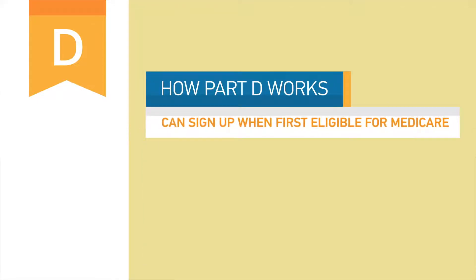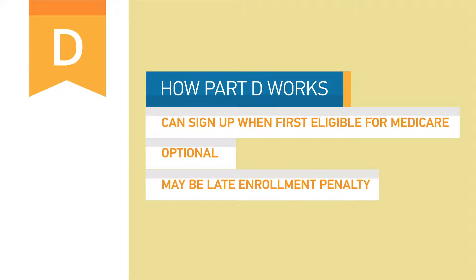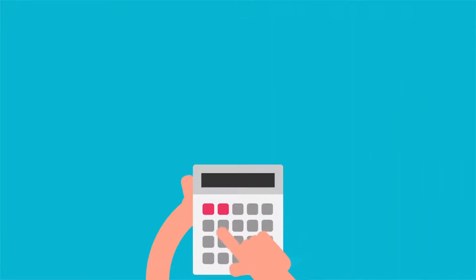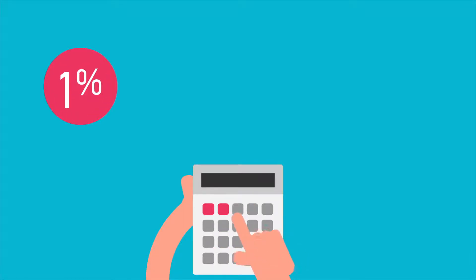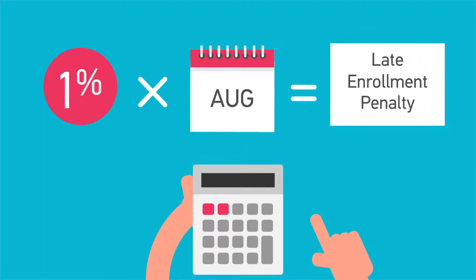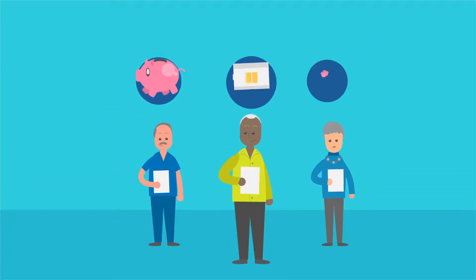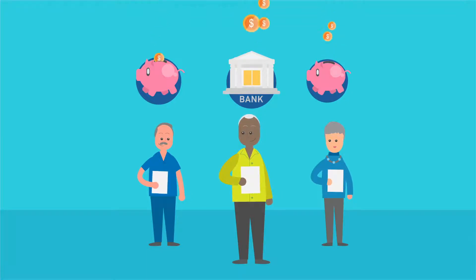You can sign up for Part D when you first become eligible for Medicare. Part D is optional, but if you do not enroll in a Part D plan when you first become eligible, there may be a late enrollment penalty. The late enrollment penalty is calculated by multiplying 1% of the national base beneficiary premium times the number of months you went without other credible prescription drug coverage. By enrolling in Medicare Part D when you become eligible, you can save money on prescription drugs, better manage your health care budget, and have prescription drug coverage in place should your health needs change in the future.